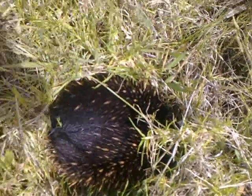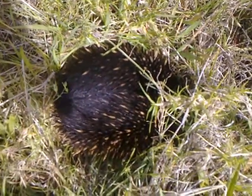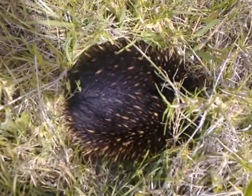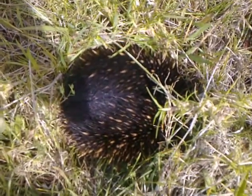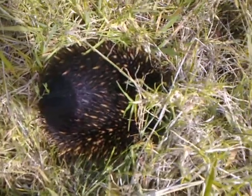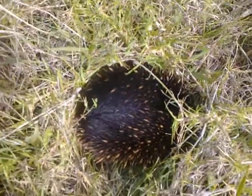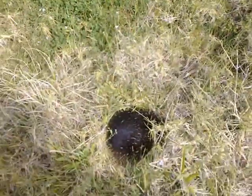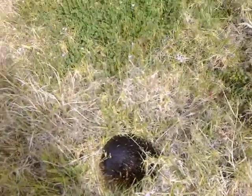Anyways, yeah, lucky enough to see one out in the wild. So I thought I'd share it with you all. Anyways, this is Troy from the Troy's Visual Arts channel signing out. Time to get on with my ride.